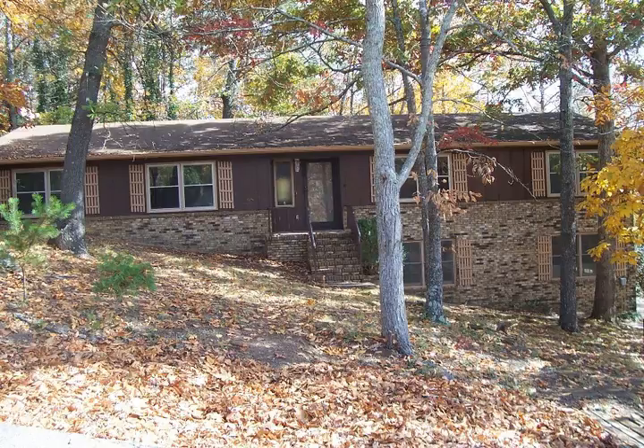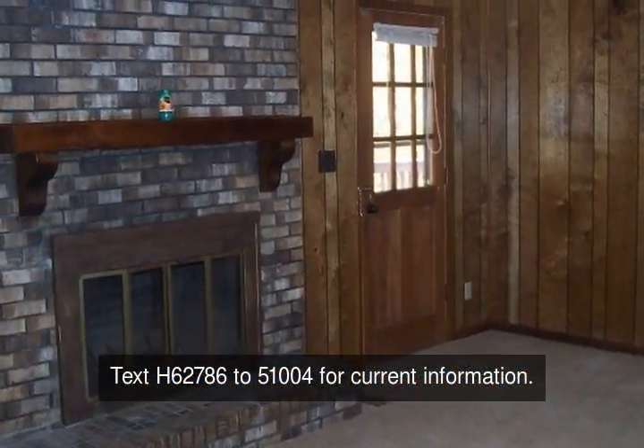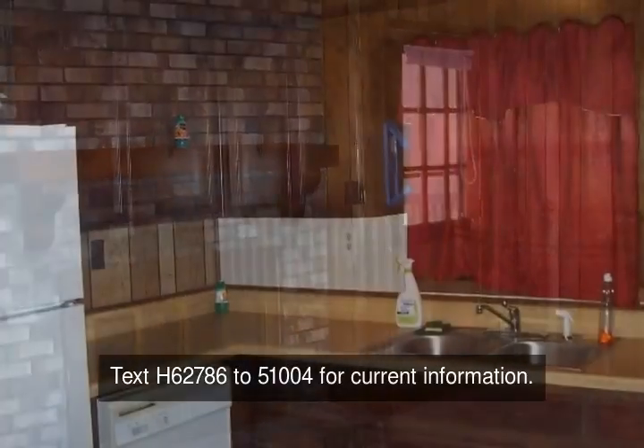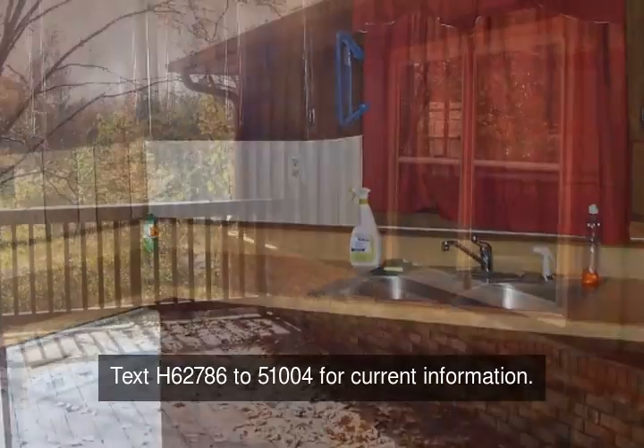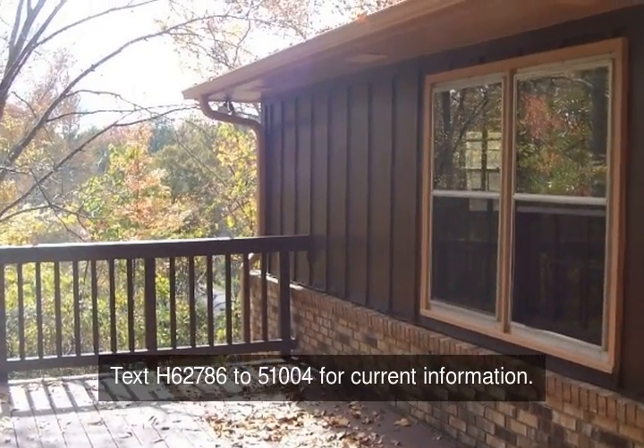What a charmer! This one and a half story home offers four bedrooms, could be five, two baths, and it offers fantabulous views in the rear of the home, nestled on a quiet street in beautiful Jacksonville mining subdivision.